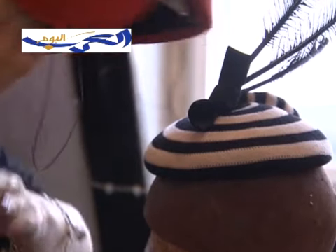Still based at the original St James shop, Lock is the quintessential British milliner.